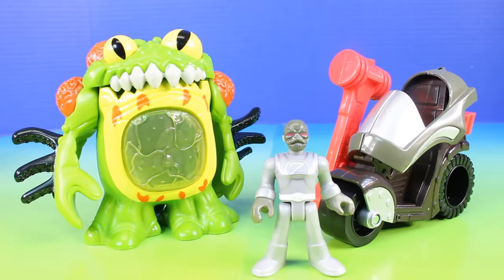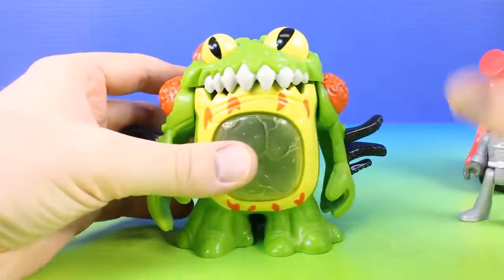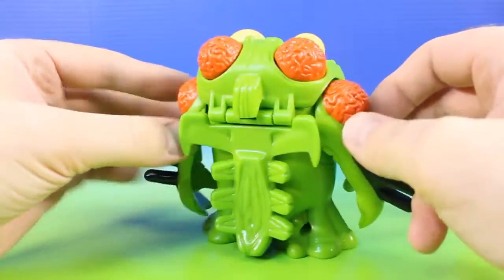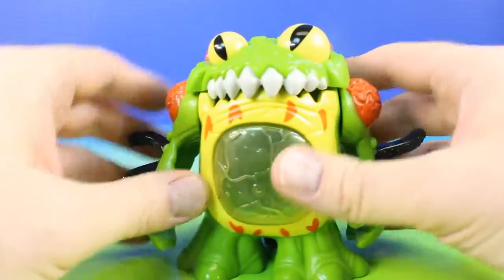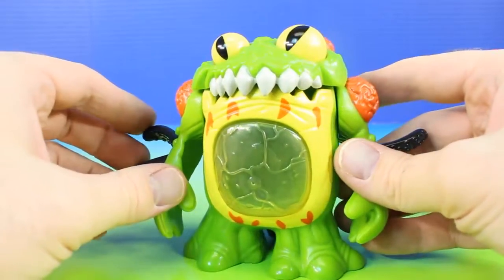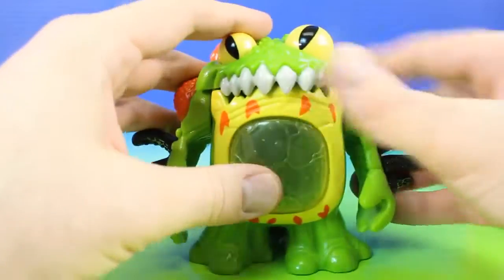Next let's check out the Terror Toad and Putty. Here is the Terror Toad — he can open up his mouth. And guess what? He gets really really hungry, but he only gets hungry for one thing, and that's Power Rangers. So he's going to try to gobble up as many Power Rangers as he can.